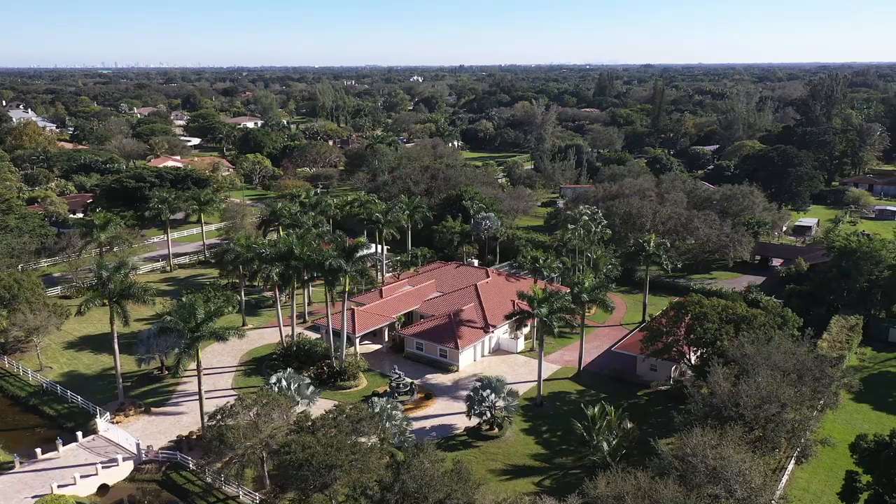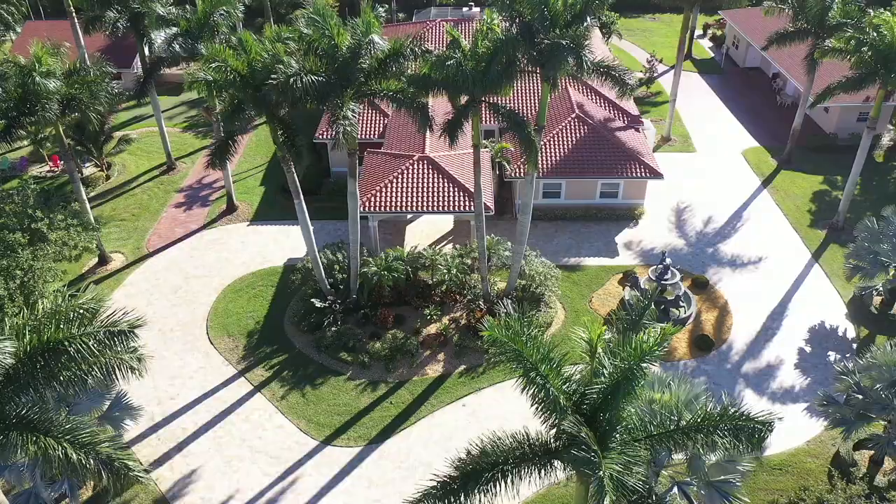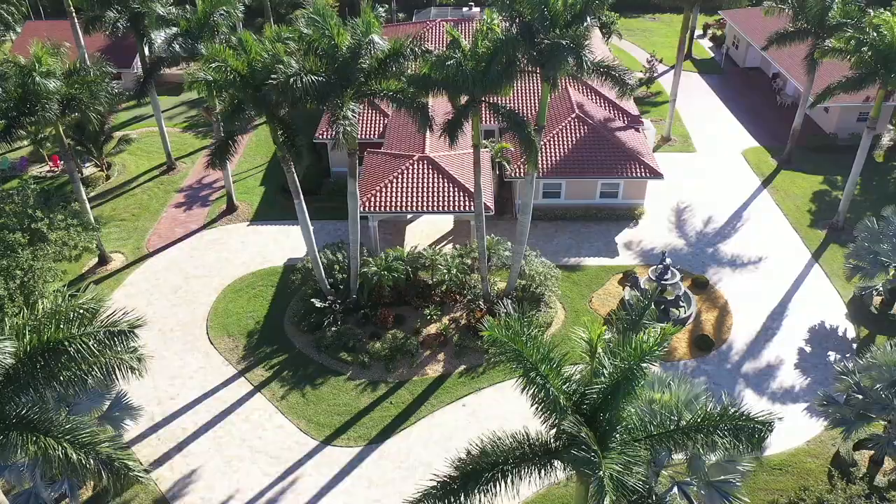This is truly a one-of-a-kind property, perfect for the larger extended family requiring separate guest amenities, those that work from home and need dedicated work studio space, and those who simply want to enjoy life to the fullest.